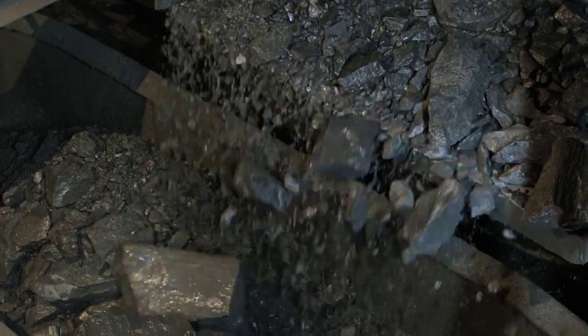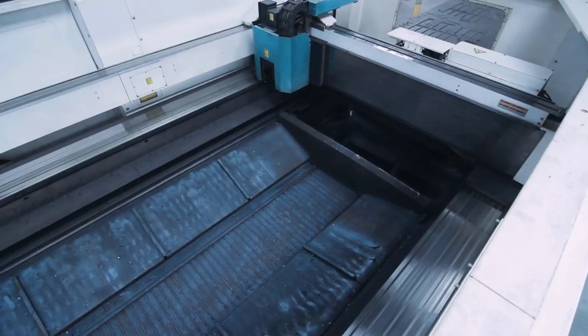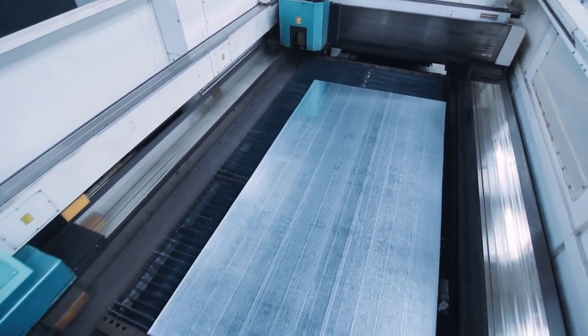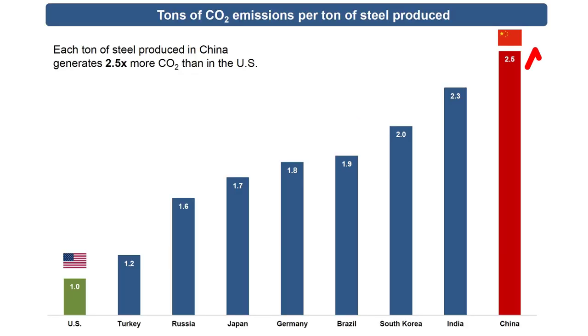Cleveland Cliffs' specialty is in mining, beneficiation, and pelletizing of iron ore. It also does steelmaking including stamping and tooling. In 2021 it was the largest flat rolled steel producer in North America, up from number five in 2020. The company shipped out 16 million tons of steel last year.